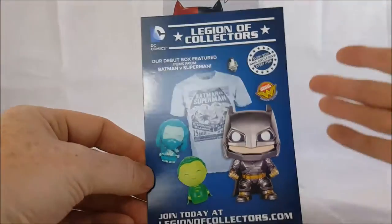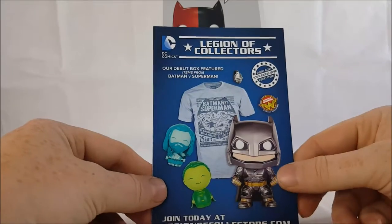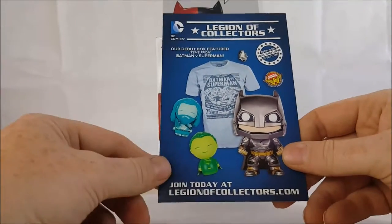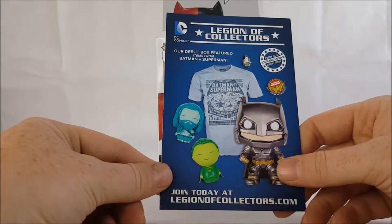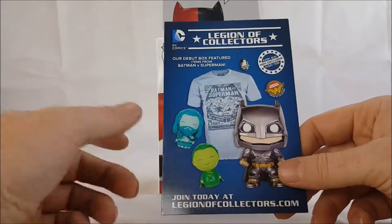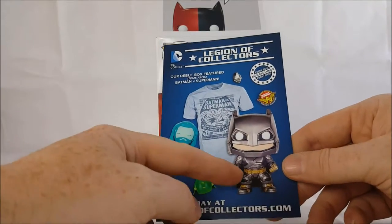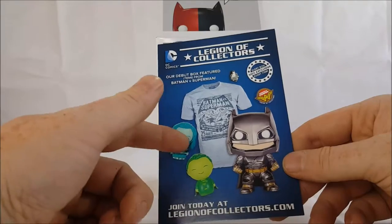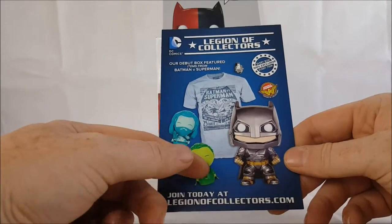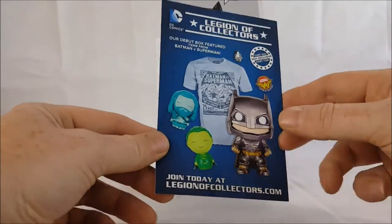As usual with all Funko Pop characters, it does come with a little mini catalog. Join today at legionofcollectors.com — every box is 100% exclusive. The debut box featured items from Batman vs Superman, where you got a Batman Funko Pop, a little Superman and Aquaman — I call them chibis because that's what they look like — and a Batman vs Superman shirt.